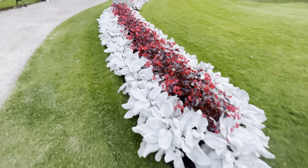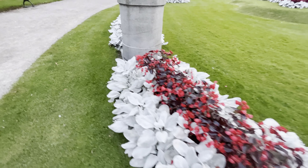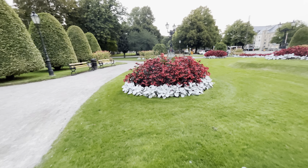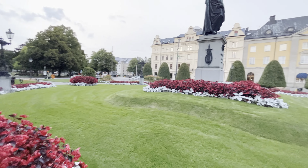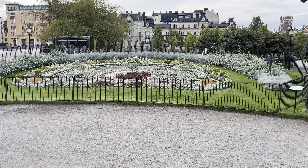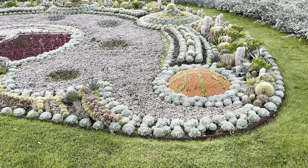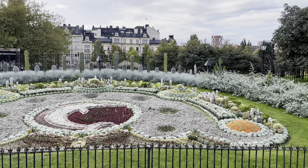Look at this — it looks artificial but it is not artificial. These are very beautiful flowers. This map has designed the entire park in a beautiful way. It is very unique and has been decorated in a very good way. Look at this — this is a cactus. Let's go to the other side of the park.